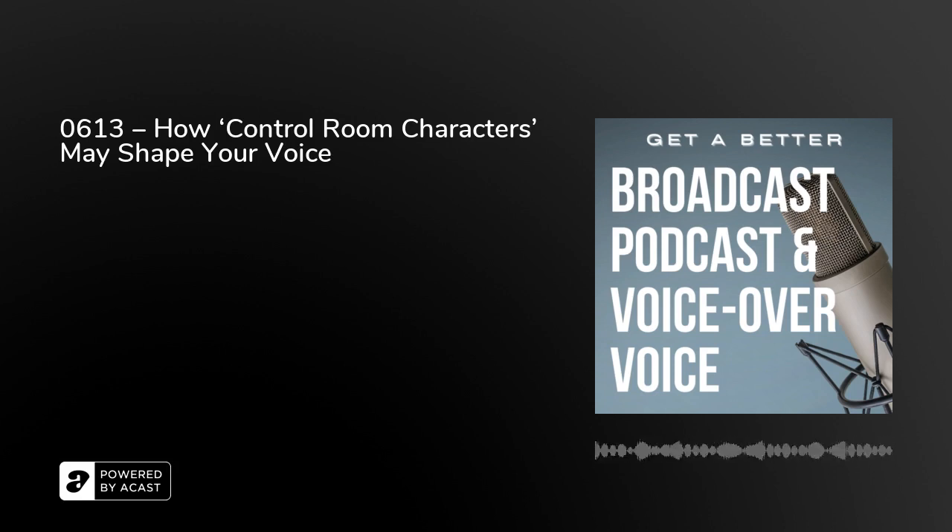It could also be called a studio, or have another name, or indeed a number like 1A. And why am I telling you this in a series of podcasts about how to get a better broadcast podcast and voiceover voice? Because as we've said before, if you know what happens behind the scenes it helps you perform better.